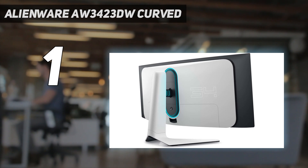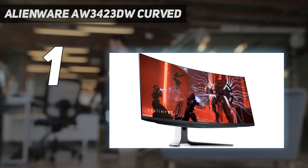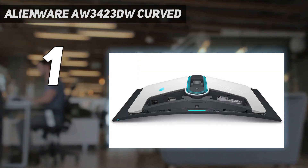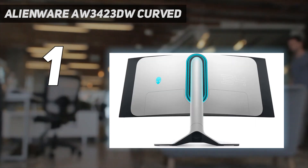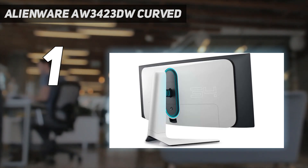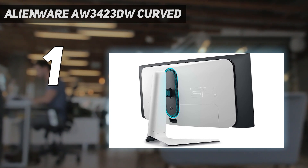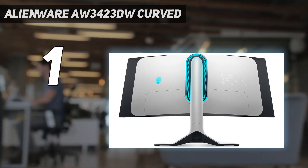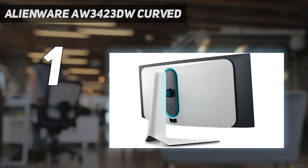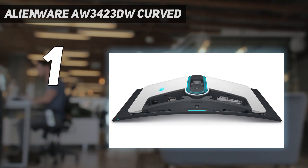Whichever model you get, both offer fantastic gaming performance and outstanding picture quality. They use a QD-OLED panel that delivers perfect black levels in dark rooms and a wide range of colors thanks to Quantum Dot technology, which makes highlights pop and colors look vivid. The 21:9 aspect ratio and 1800R curve also help deliver an immersive gaming experience, as you can see more of your game simultaneously. You can also consider the cheaper MSI MEG342C QD-OLED, which has the same QD-OLED panel but doesn't get as bright as the AW3423DW.